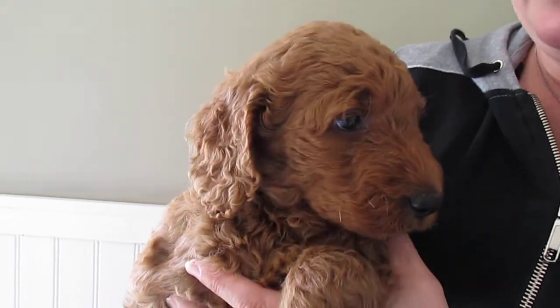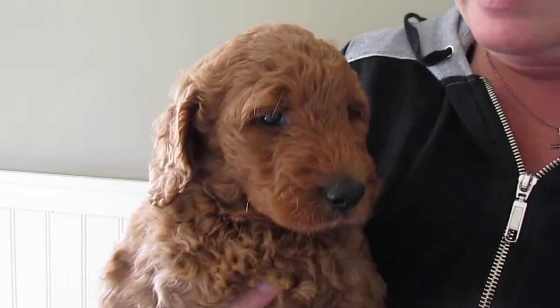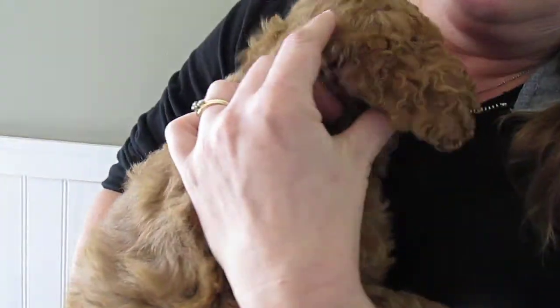Here we have a female from Cinnamon's Litter. She has a great, nice red coat — dark red. She has a great, just nice, wavy coat as well, and curly, as you can see by her ears. Look how curly they are.